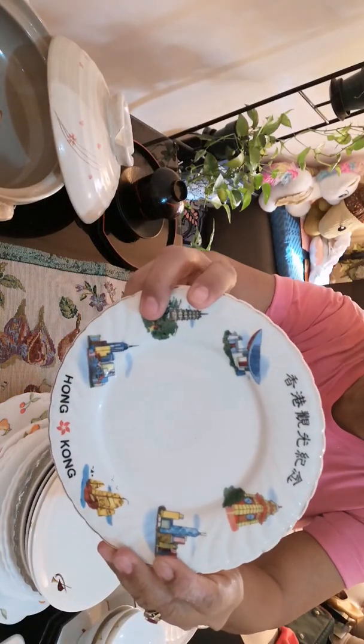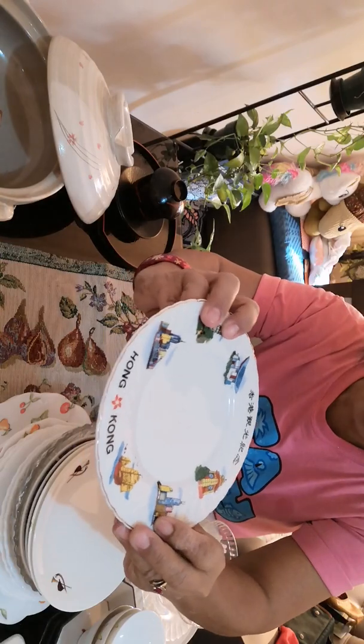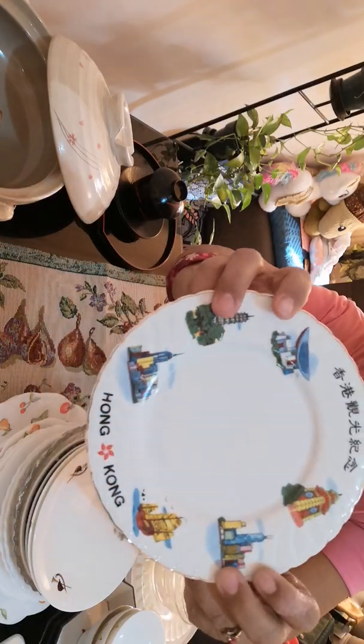This one has no mark at the back, but this is a nice memorabilia from Hong Kong.